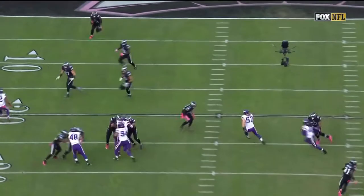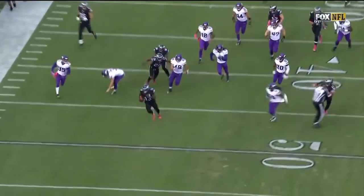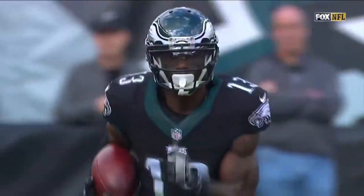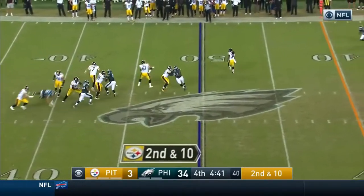On the return, you're going to see the seas just part — there is a huge lane there for Huff to take. Blair Walsh was the last line of defense. I think they finally tired him out.